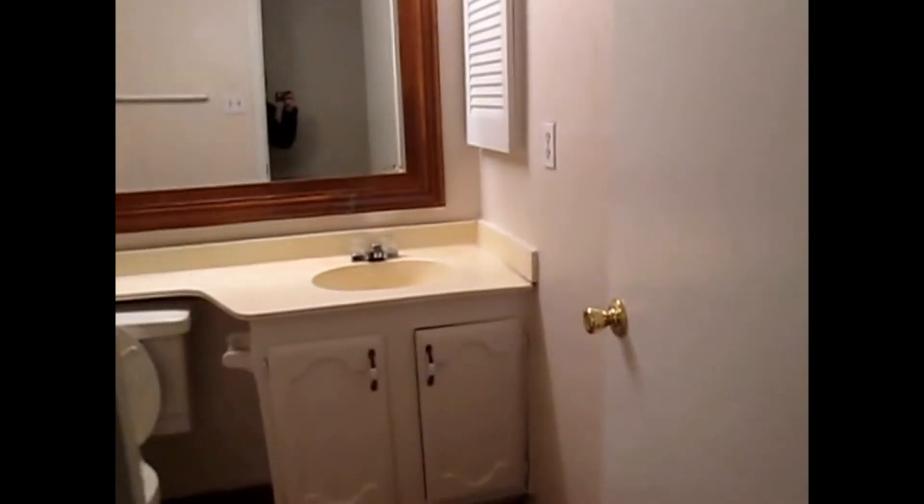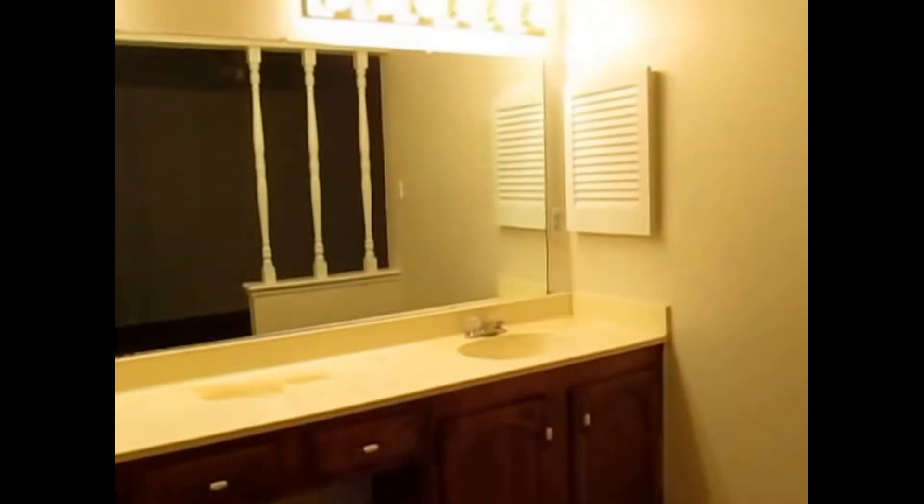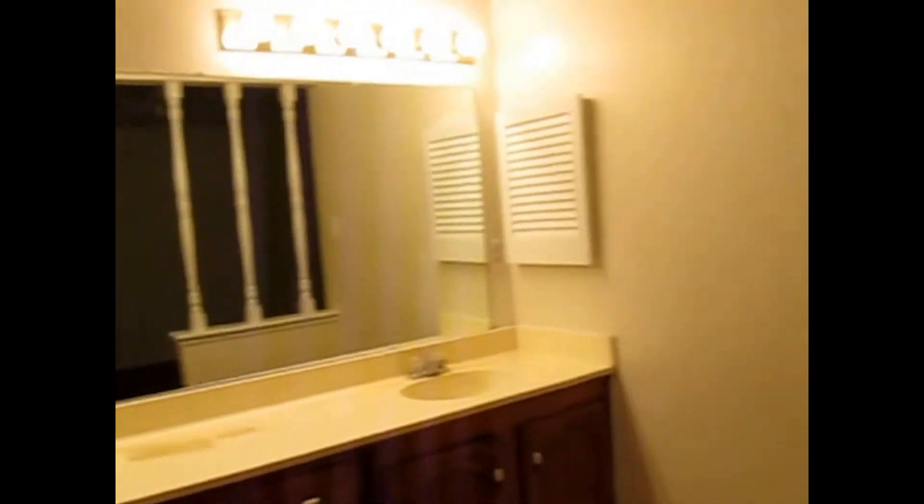This is the first guest bathroom. This will be one of the bedrooms — big and spacious. Second bedroom. Master with walk-in closet, 2 sinks, and this will be the master bathroom.